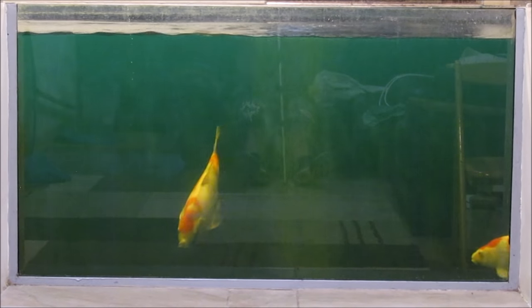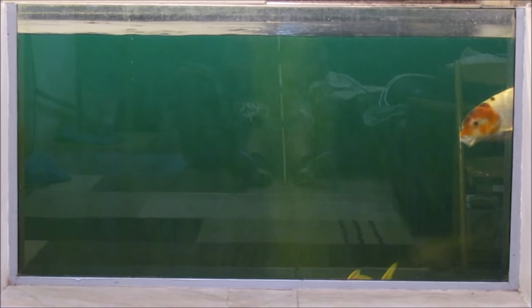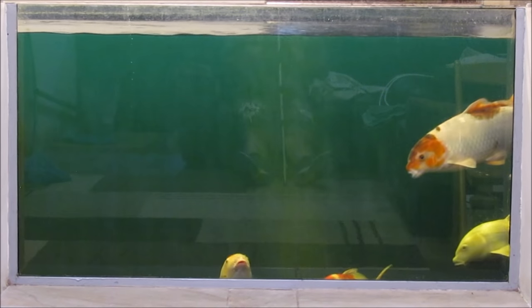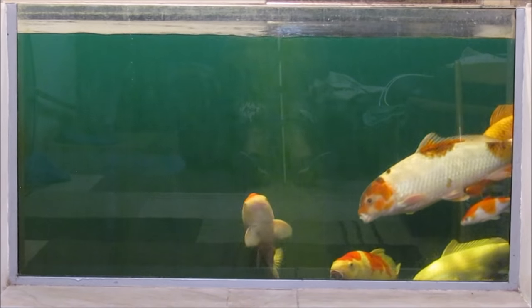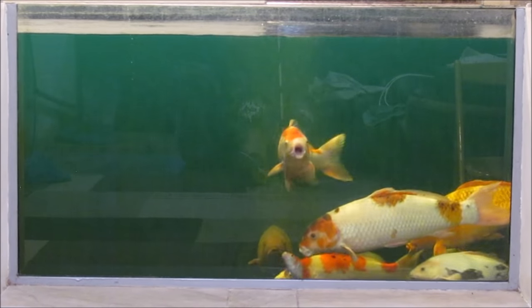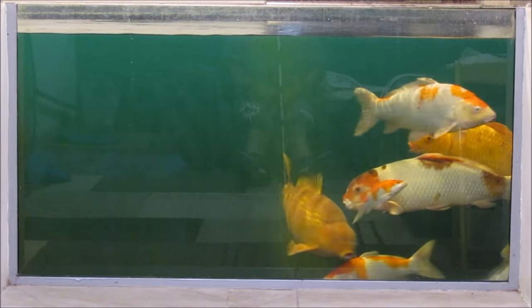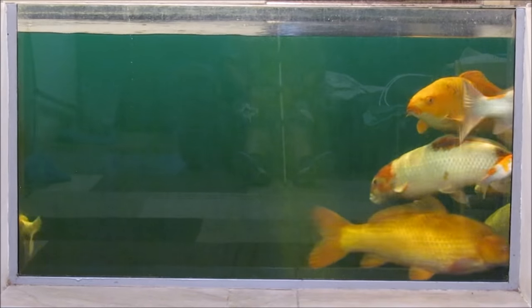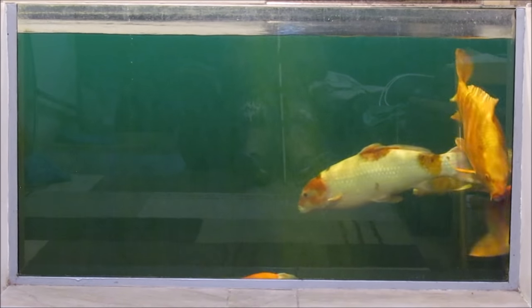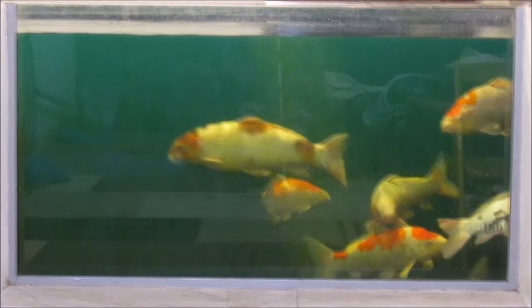The heat has other advantages beyond just killing the Costia, but I did it specifically to kill Costia that would be hiding on the fish and couldn't be scraped for. Costia can hide internally in the fish because it's so small — it can be in the bloodstream. So there could still have been Costia on these koi, but with the heat I'm pretty much guaranteed there is no Costia left.